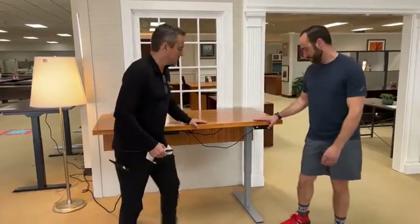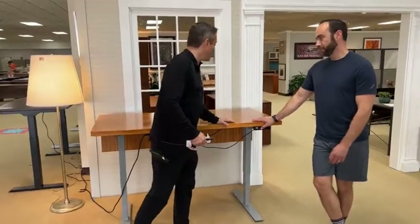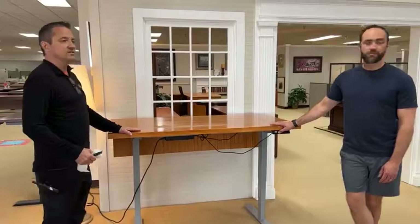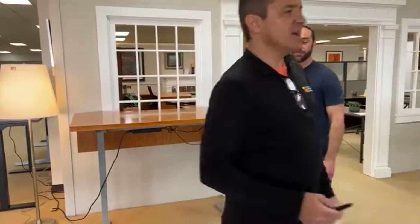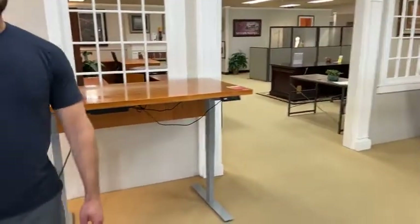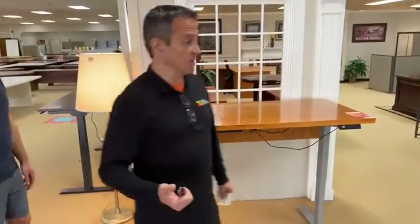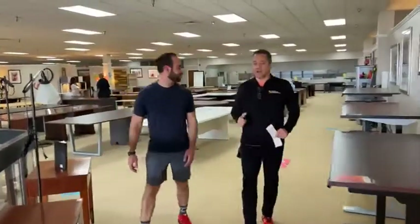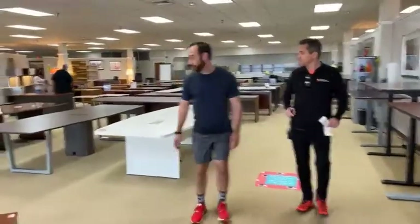Height adjustables — we got more of these in. They're $399. Lovely wood veneer — the woodiest veneers. This one is cherry. We actually got 40 more height adjustables in this morning, and I think there are a couple of different colors.